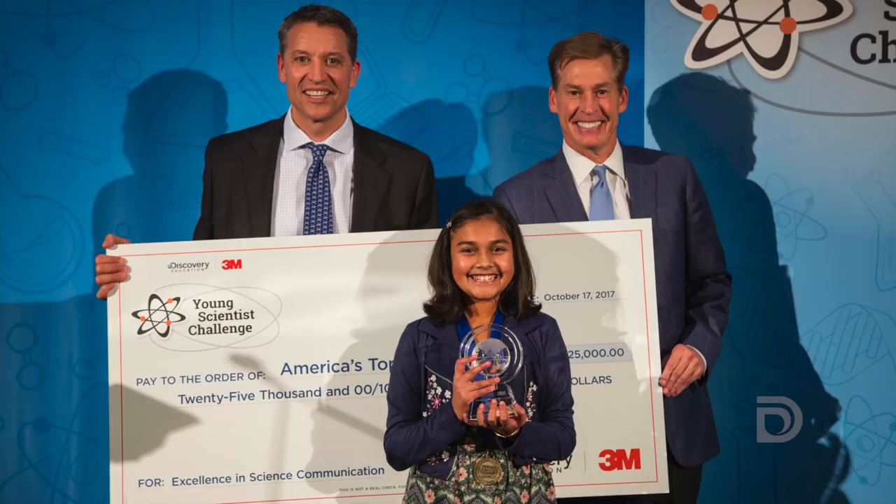My name is Gitansli Rao and I am the Discovery Education 3M 2017 Top Young Scientist. Today I am touring Denver Water.